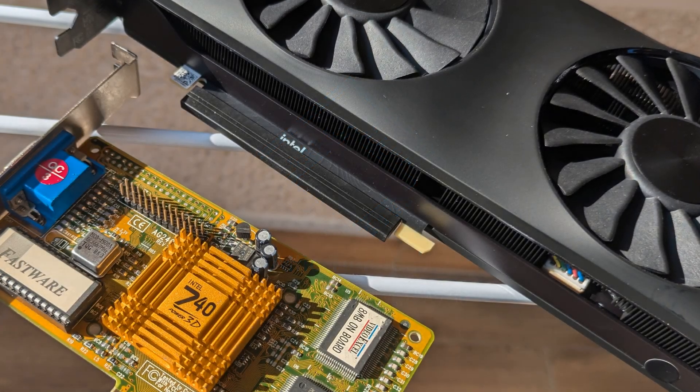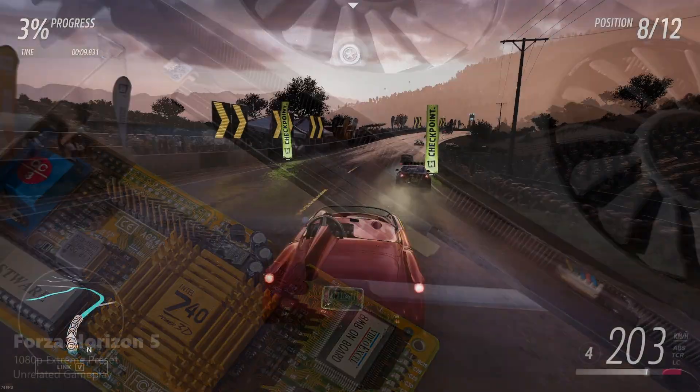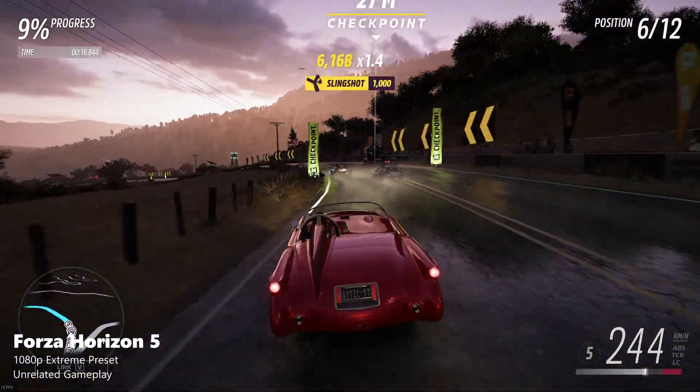Of course, it doesn't make sense to compare the performance of a quarter century old graphics card to the recent ones. So we'll evaluate how well they match up to their respective contemporaries, perform on the market, and how they generally feel to use. Let's see the contestants.